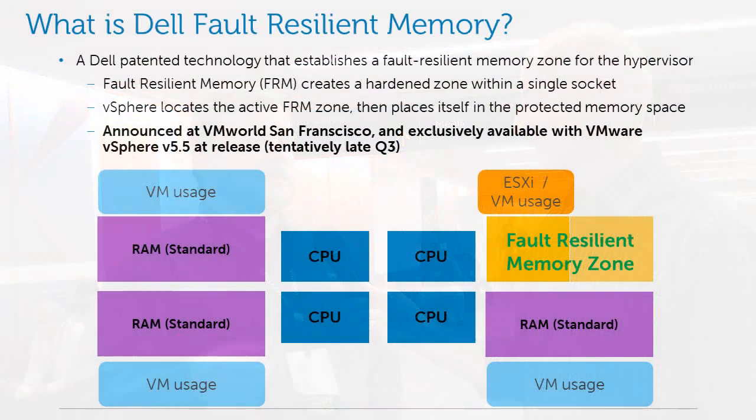We have power redundancy, NIC redundancy. Fault Resilient Memory is the idea of being able to take a socket of memory within the server and provide a space where there is a protected zone that gets communicated to the hypervisor.